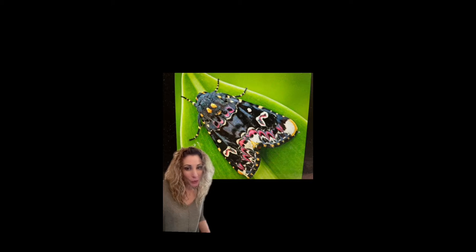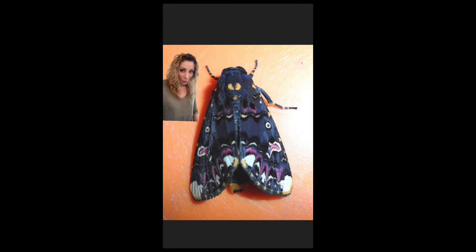The Indian lily moth is so beautiful it's hard to believe it's real. They are found in Sri Lanka, Indonesia, and India. The moth gets its name from its love of the lily plant and they are important night pollinators.